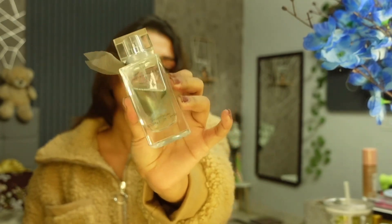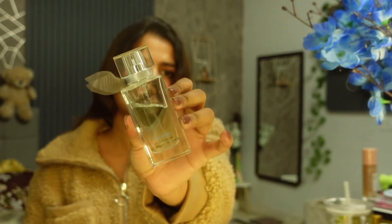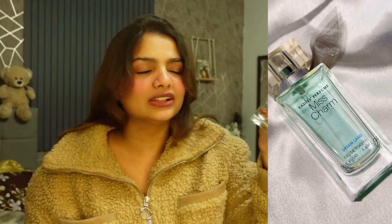First, I have this perfume. This perfume is called Miss Charm. The packaging is very classy. It has a very good, refreshing fragrance — a very classy fragrance. I will be wearing this fragrance.